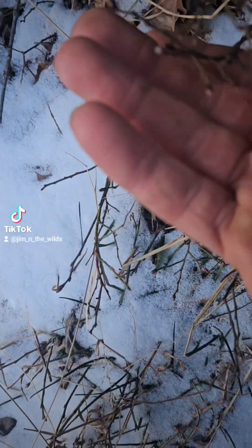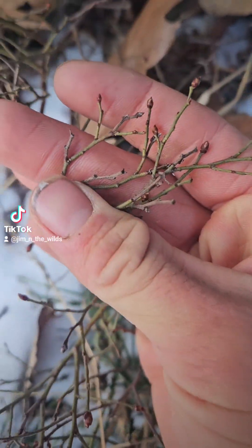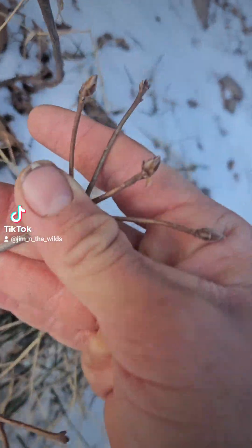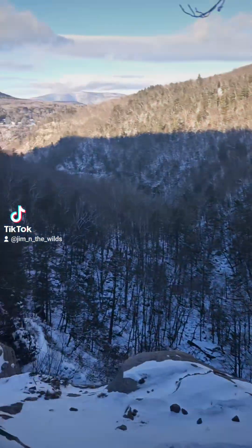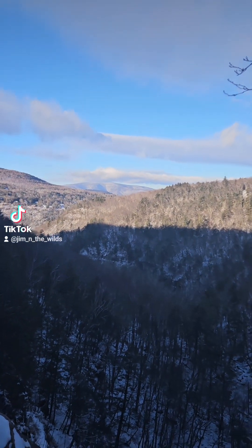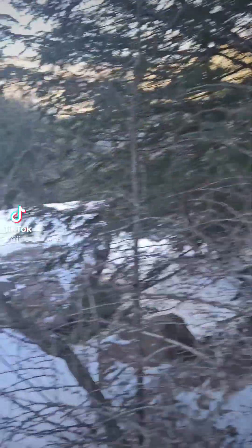Here we have Vaccinium angustifolium, a little lowbush blueberry. Isn't that nice? Nice taste of little berries on these. This looks like some kind of rhododendron. At the top of the escarpment of Tatterskill Falls.